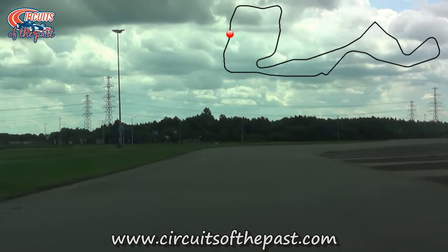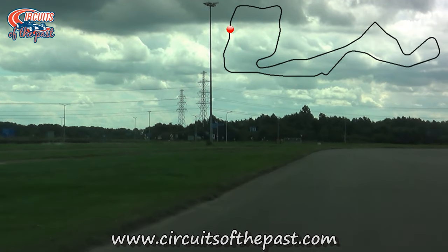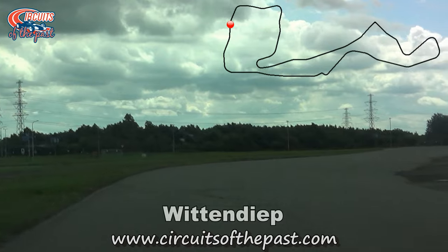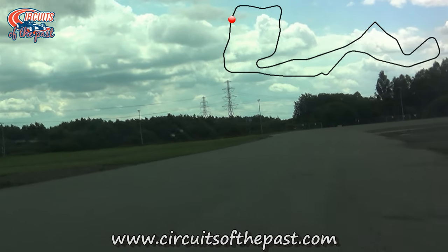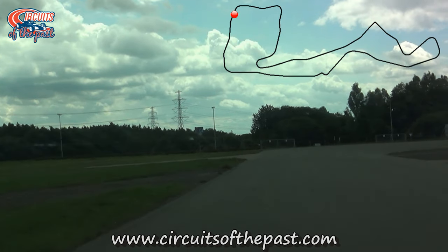Now Herman follows the remains of the old Northern Loop. In the late 1980s and early 1990s Herman used to race here illegally — you can hear about that on the previous video covering the 1955 to 1983 layout of the TT Circuit Assen. This time around, thankfully, the footage was all taken legally.